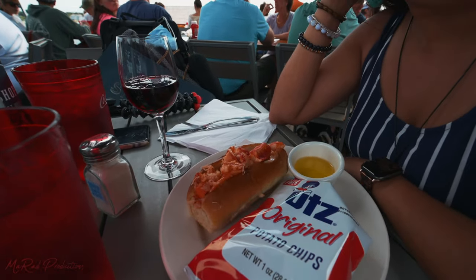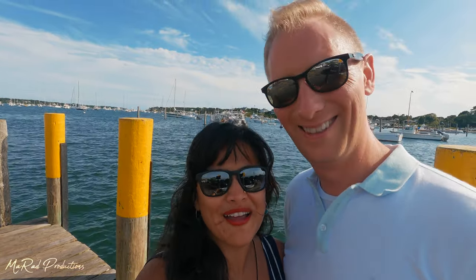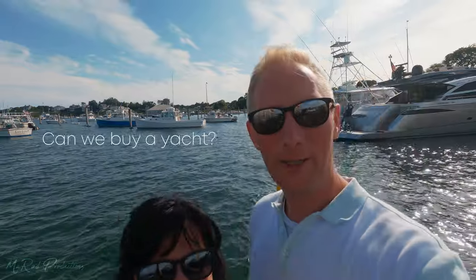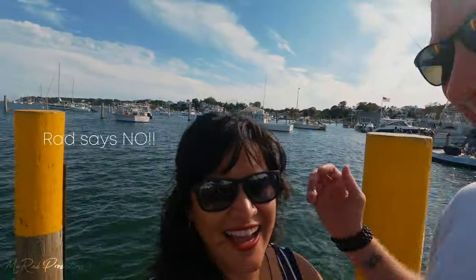We finally got some food. We're in the town of Edgartown and we're at Seafood Shanty. If you haven't noticed, we really like lobsters — we've pretty much eaten a lobster roll for lunch and dinner everywhere. We finished our lunch at Seafood Shanty where we got the lobster roll, obviously. You get to look out at the harbor, which is full of yachts.